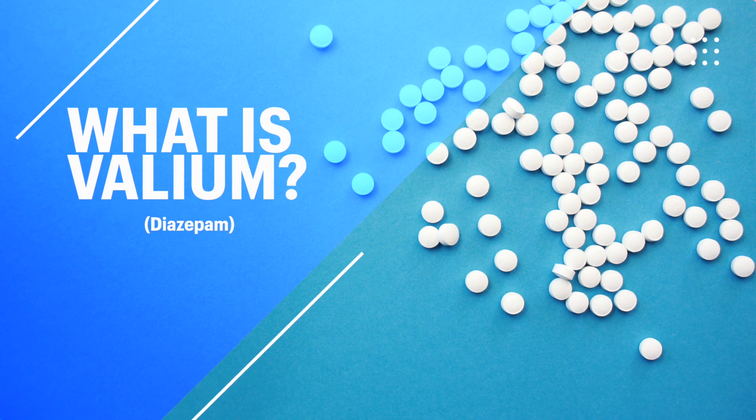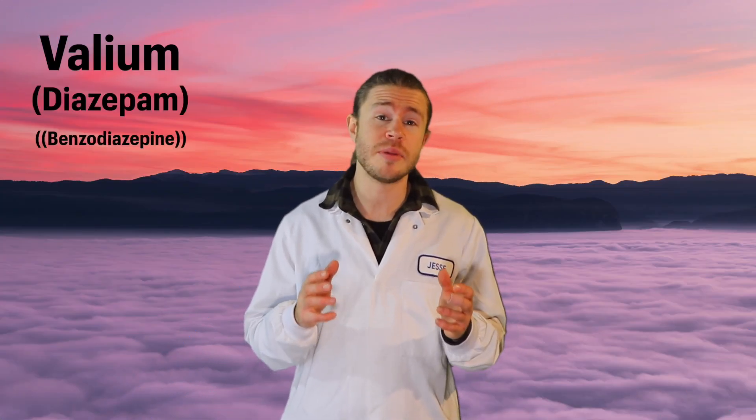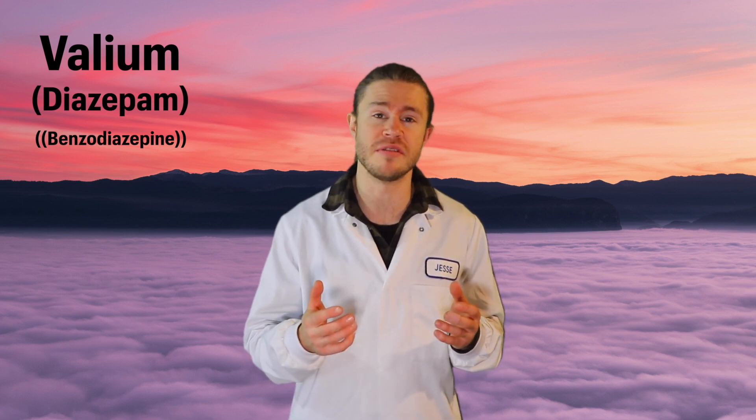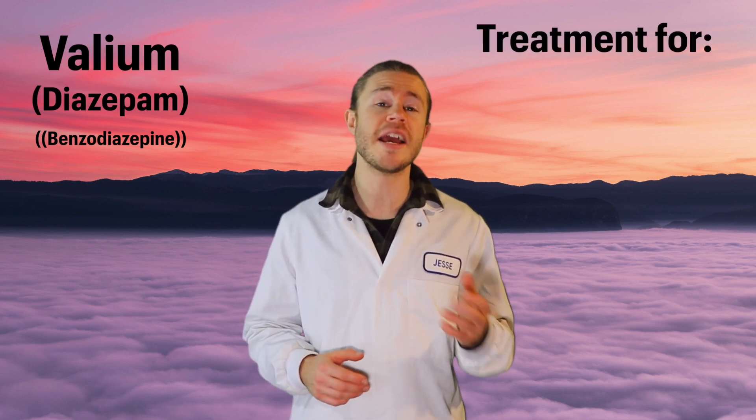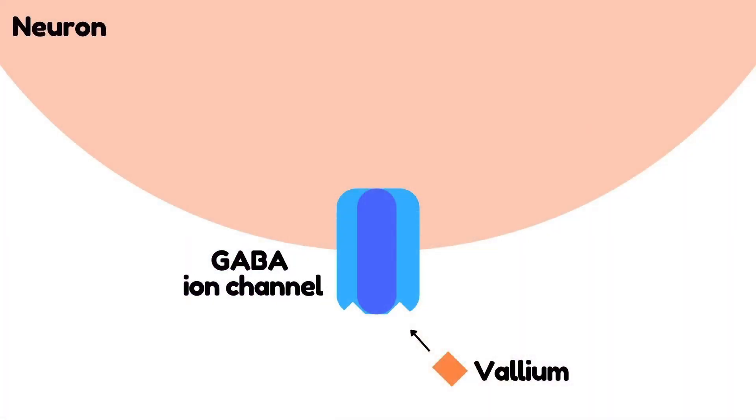So what is Valium? Valium, also known as diazepam, is a benzodiazepine drug that produces a calming effect. It's used to treat anxiety, insomnia, and even seizures. Valium works by binding to GABA ion channels and promoting GABA activity in your nervous system.